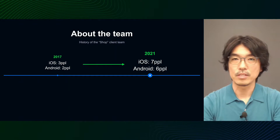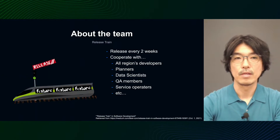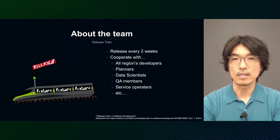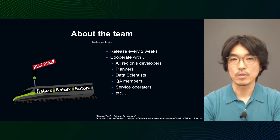At the time of the team's inception, I was a playing manager doing development also as an iOS engineer, but as the size of the team expanded, the ratio of manager work increased, and now I am mostly focused on management. The Line client app uses a two-week release train, with each part of the app working together with the planners, QA managers, and other related parties to ensure stable and continuous release. We, the SHOP client team, are also working with development teams and stakeholders around the world to meet the release every two weeks.